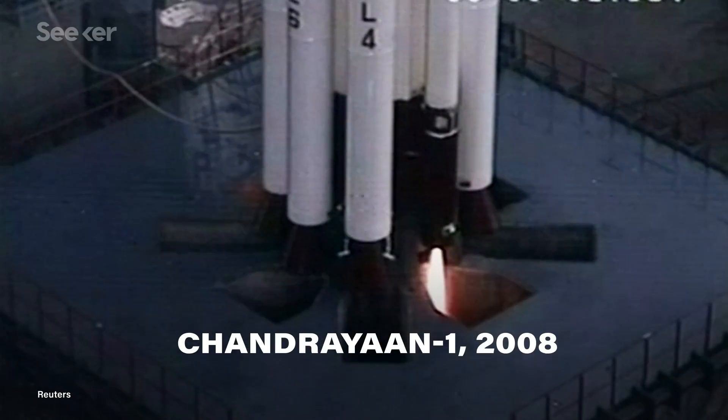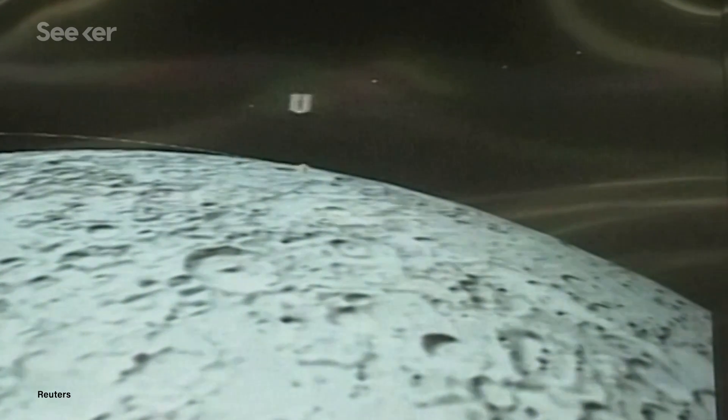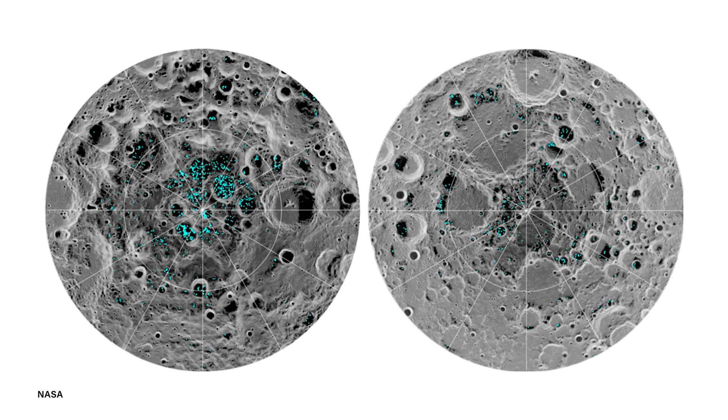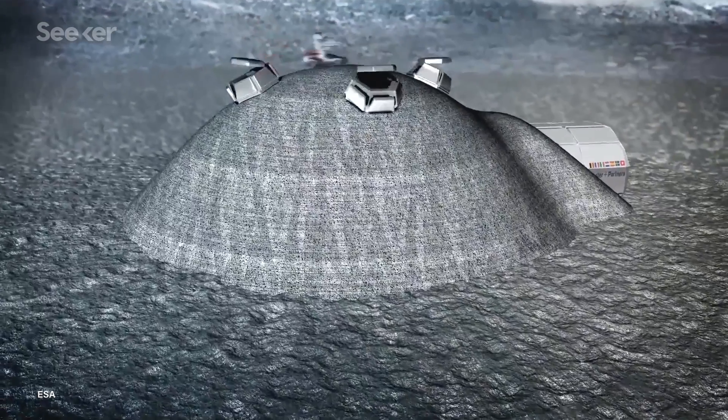Chandrayaan-2 isn't ISRO's first pursuit to the Moon. Back in 2008, they launched Chandrayaan-1, which consisted of just a single orbiter. But that little spacecraft helped confirm the presence of water on the Moon, including water ice, or hydroxyl molecules, spread across the Moon's North and South Pole regions. The presence of such a resource like water could help us with future deep space exploration technologies, like a mission to Mars, or even building a sustainable environment for a Moon base.